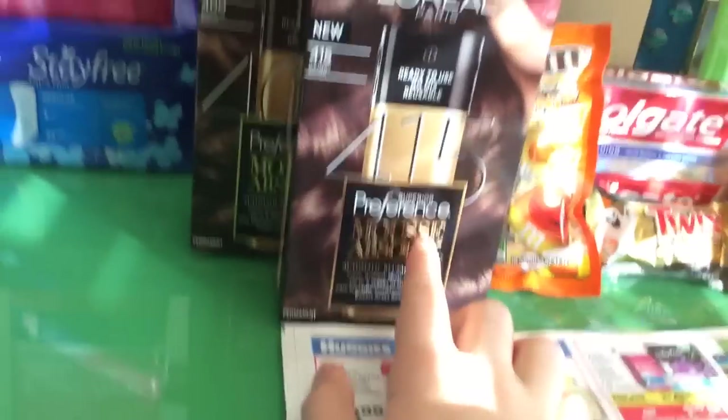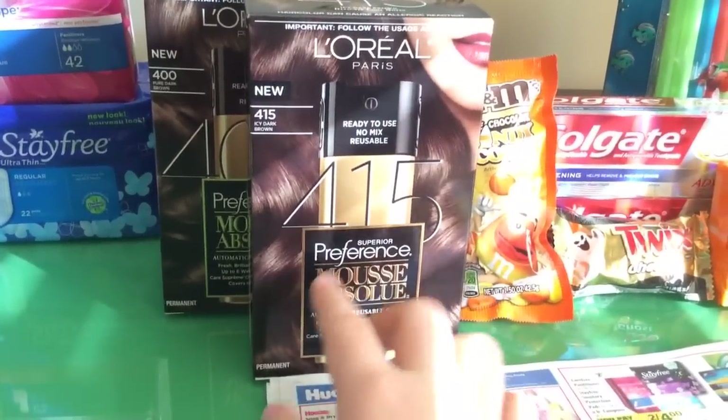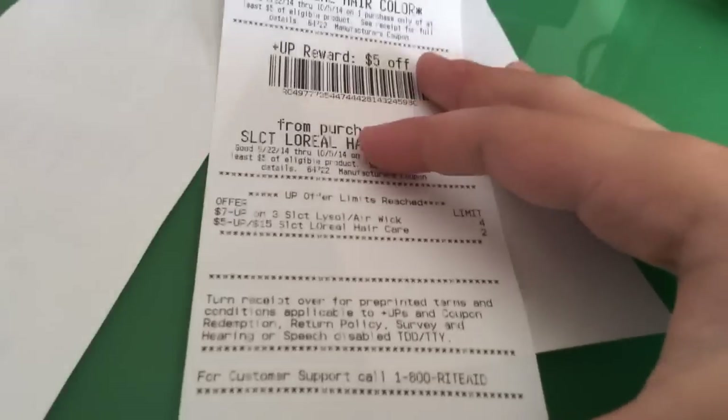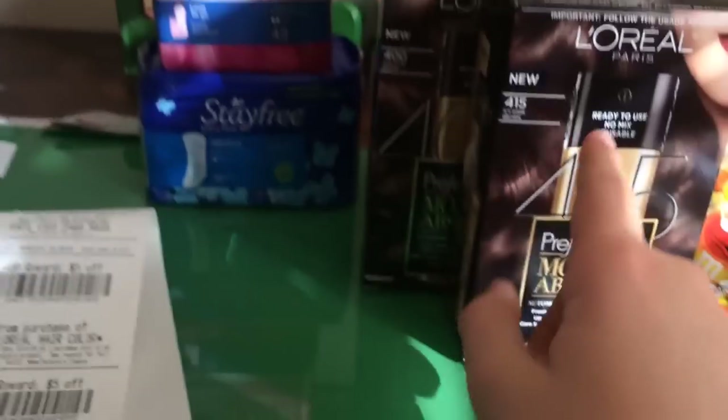The L'Oreal is buy one, get one half off, and spend $15 to get a $5 UP reward. I was going for spending $30 to get back $10 because of the limit of two. You can see I reached my limit there.